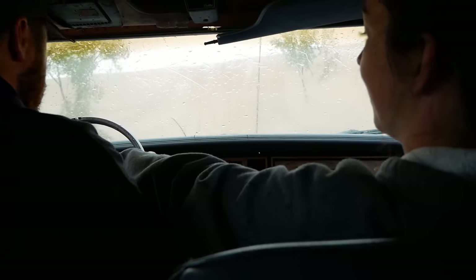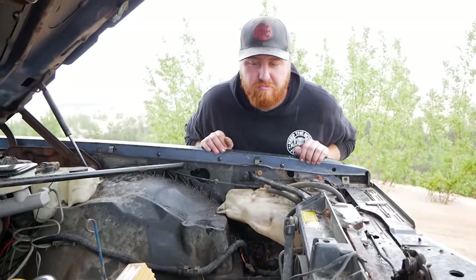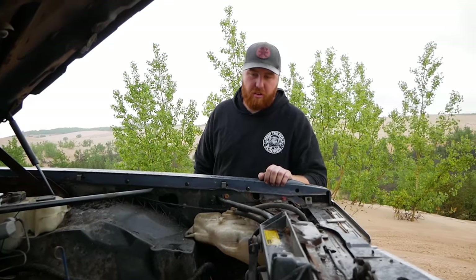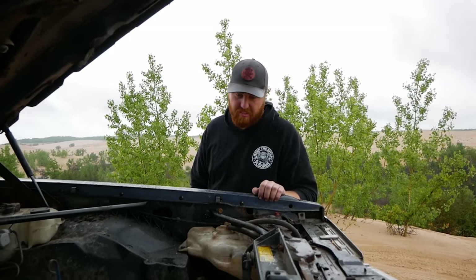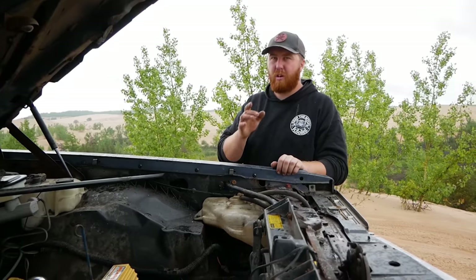We've lost our alternator again and we're getting warm once again as well. It turns out our last hill climb was just enough to toss the belt. The question is, did I throw it or did it explode? I think it exploded because it had like a U shape around all the pulleys - they're both really bad.